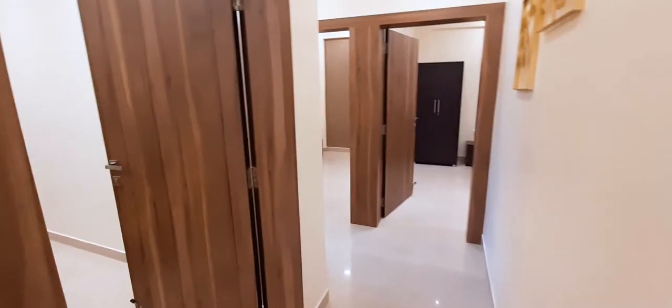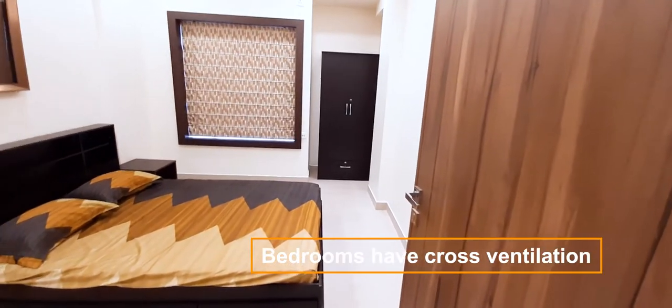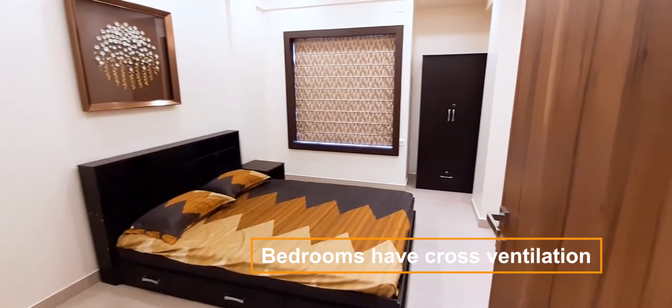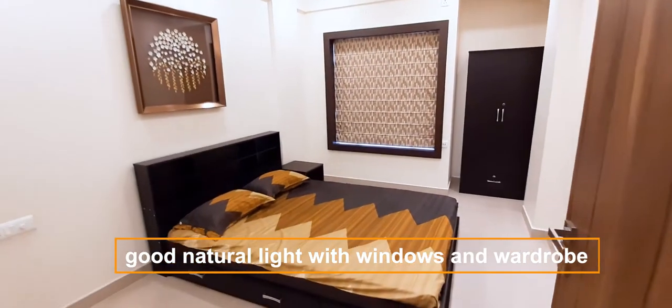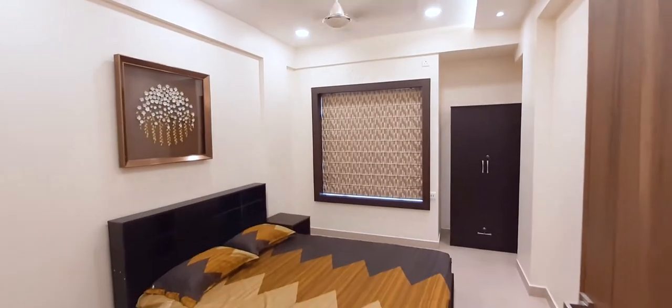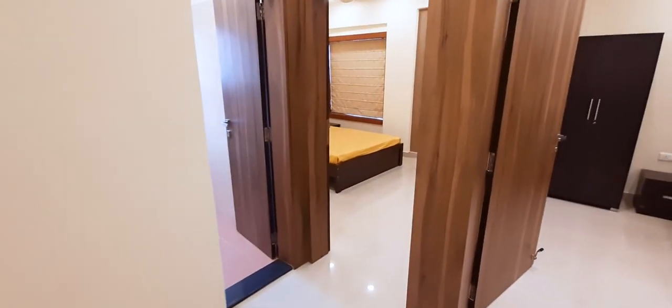Now let's move to bedroom number one. There is a large bed and a wardrobe. This bedroom is ready — people just have to come here with their clothes and they can live comfortably. This is the biggest advantage of this place.